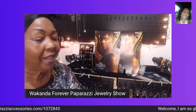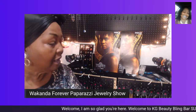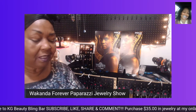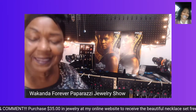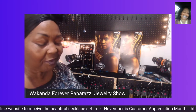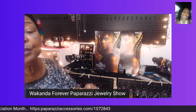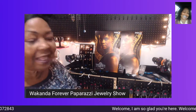Hello, everyone, and welcome to my channel. This is Keto Zannie. I would like to welcome you back to Keto Granny Beauty Bean Bar. Tonight I am doing a Wakanda Forever Paparazzi Jewelry Show. This is Wakanda Forever Paparazzi Jewelry Show by Keto Granny Beauty Bean Bar. Welcome to Wakanda.